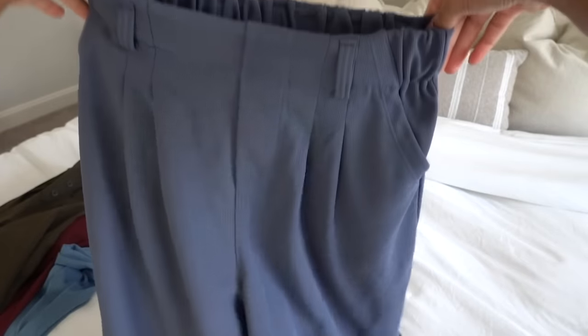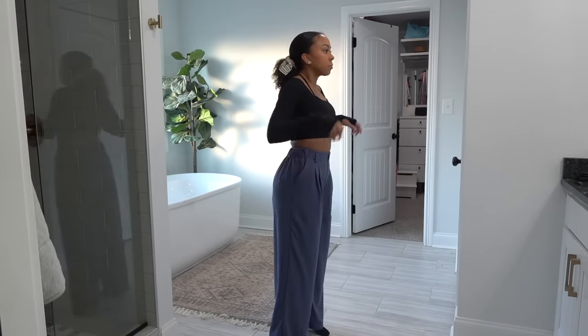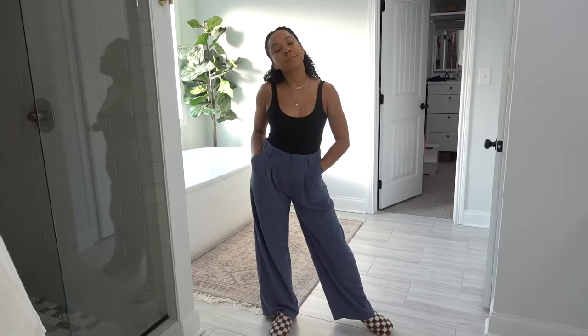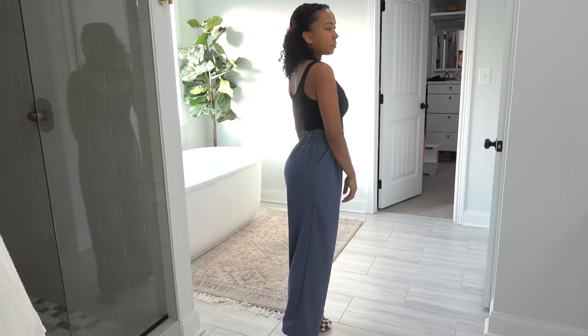These are the pocket wide-leg pants. It's not only activewear — they have things for girls going to work. These are so comfortable, again no waist gap. You can definitely wear these with sneakers, heels, or flats. It literally feels like I'm wearing pajama pants but it's giving 'I'm about to go to work.'